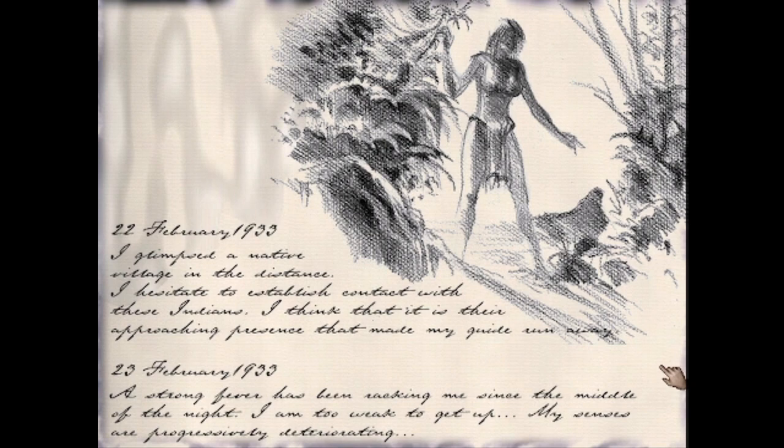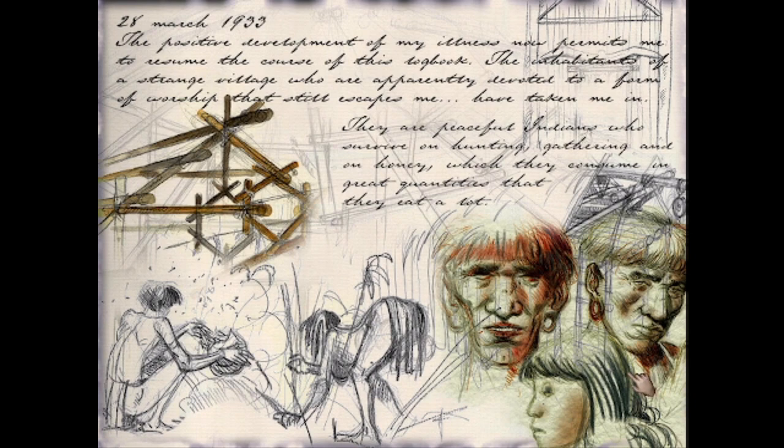22nd of February 1933: I glimpsed a native village in the distance. I hesitate to establish contact with these Indians — I think it is their approaching presence that made my guide run away. 23rd of February 1933: a strong fever has been wracking me since the middle of the night. I'm too weak to get up and my senses are progressively deteriorating. 28th March 1933: the positive development of my illness now permits me to resume the course of this logbook. Inhabitants of a strange village who are apparently devoted to a form of worship have taken me in — peaceful Indians who survive on hunting, gathering, and on honey, which they consume in great quantities.